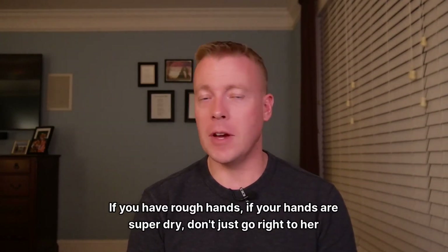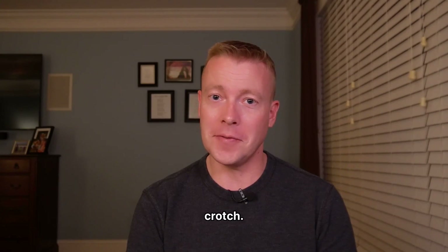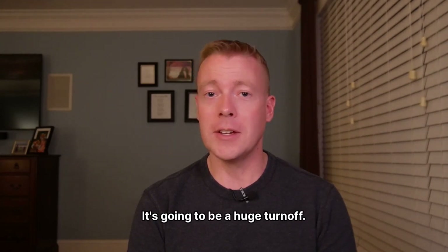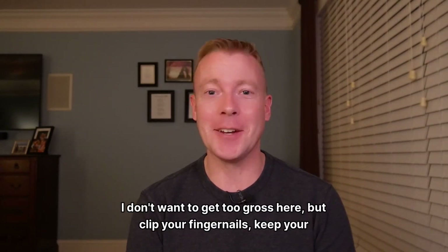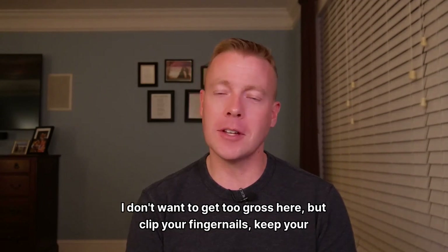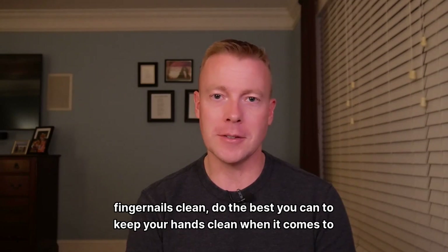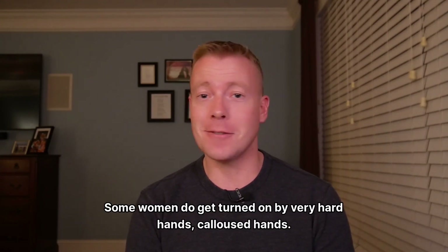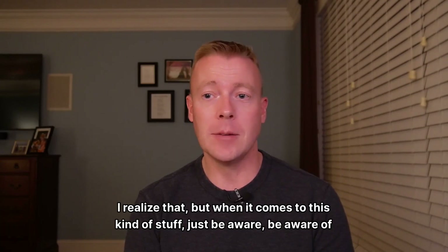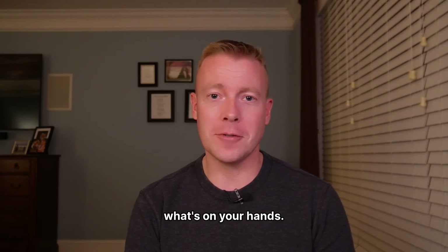Be careful with wetness. If you have rough hands, if your hands are super dry, don't just go right to her crotch — it's going to hurt, it's going to be a huge turnoff. Simple saliva on your fingers is all you need. Let's talk about hygiene: clip your fingernails, keep your fingernails clean, do the best you can to keep your hands clean. Some women do get turned on by very hard, calloused hands — I realize that — but when it comes to this kind of stuff, just be aware of what's on your hands.